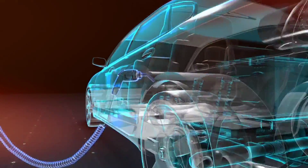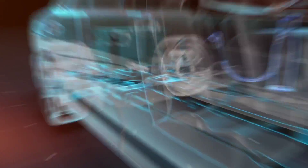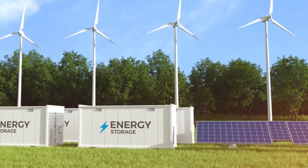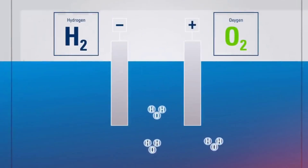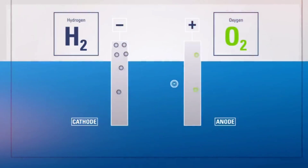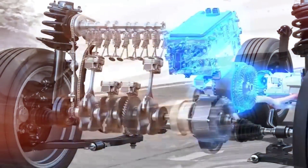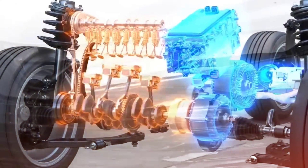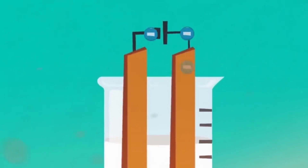First, let's start with hydrogen fuel cells. In simple terms, a hydrogen fuel cell works by converting stored chemical energy into electrical energy through an electrochemical reaction. The main raw material for this engine is your average everyday water. The process starts with breaking down water molecules into hydrogen and oxygen.